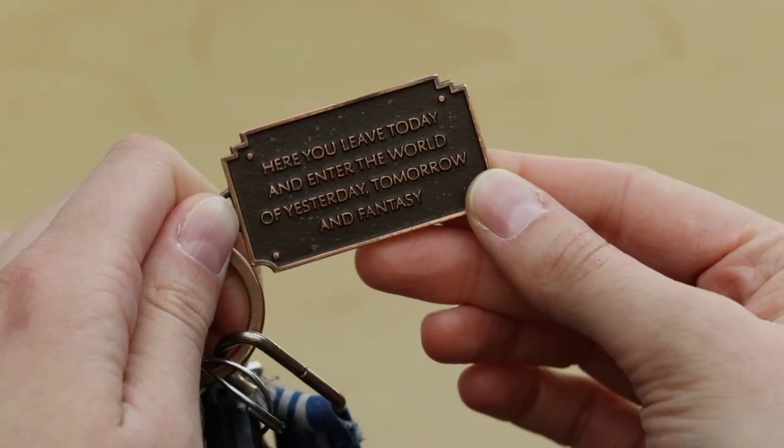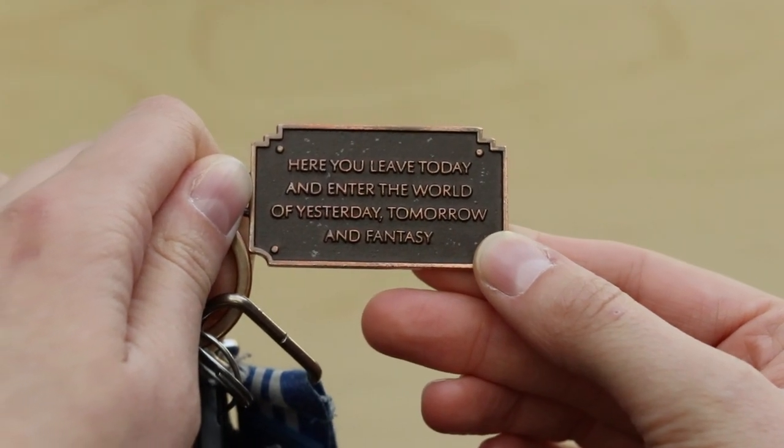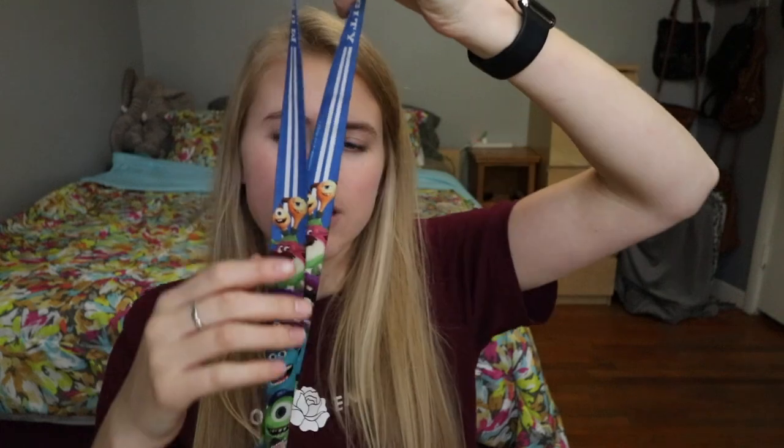I also got this keychain that is the plaque from Disneyland that says, 'Here you leave today and enter the world of yesterday, tomorrow, and fantasy.' And the lanyard I use is my Monsters University lanyard, which comes in handy for not only fishing my keys out of a bag, but also if I don't have pockets or a bag I can just tie it around my neck, which I don't do often.